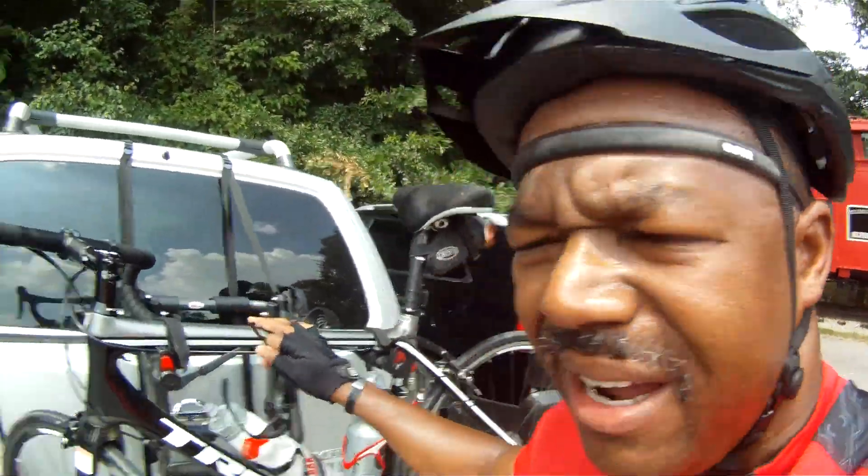Hello and greetings everybody. This is Brian Andrews Sr. again in another adventure of cycling. I had a great ride today. I rode on the Silver Comet Trail with my bike here.